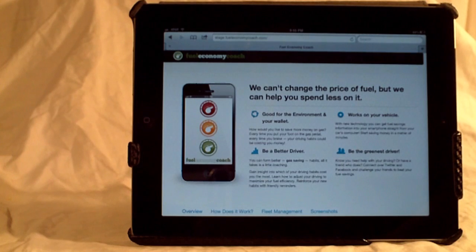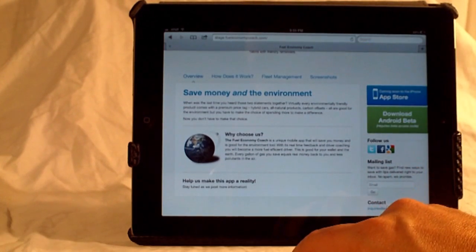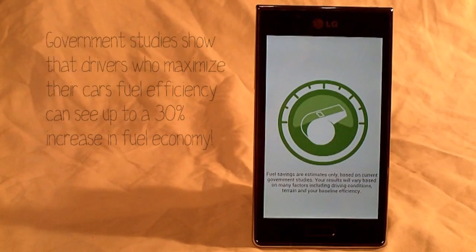Fuel Economy Coach is a simple, intuitive tool designed to provide minimal distraction while over time encouraging positive driving behaviors. Our software was developed by leading race engineers, placing years of performance driving experience in the palm of your hand.